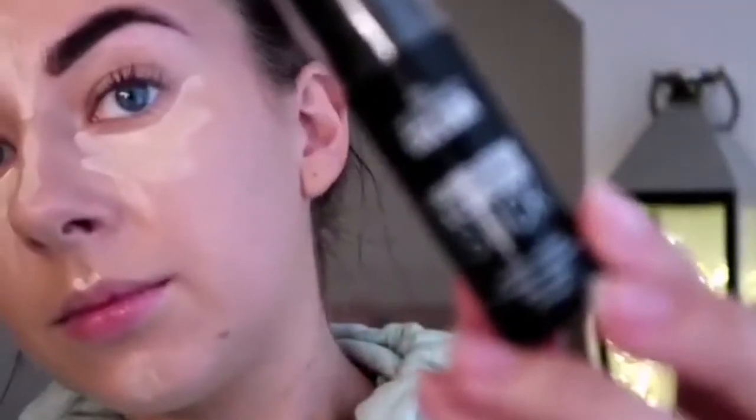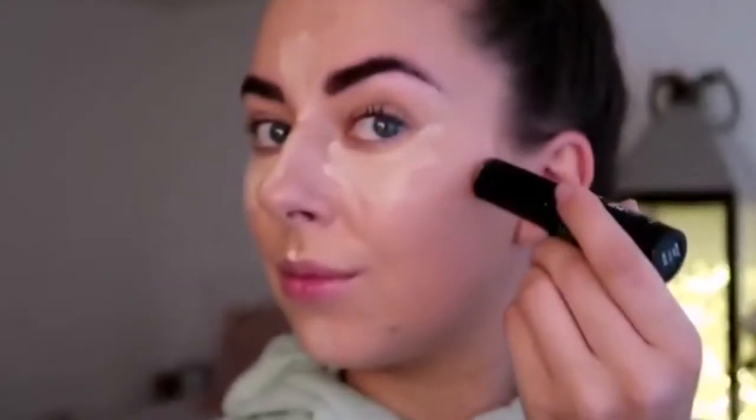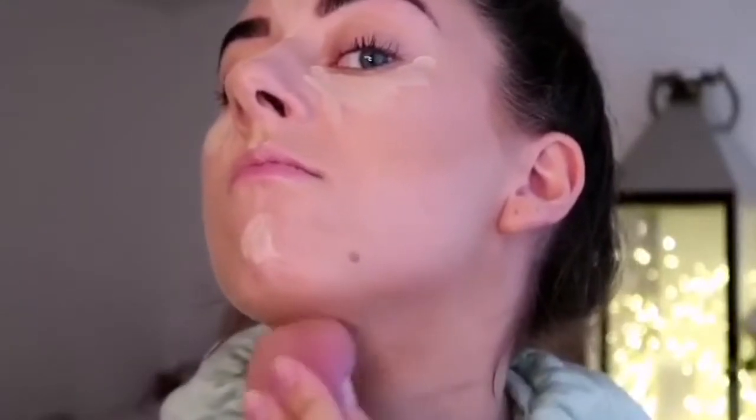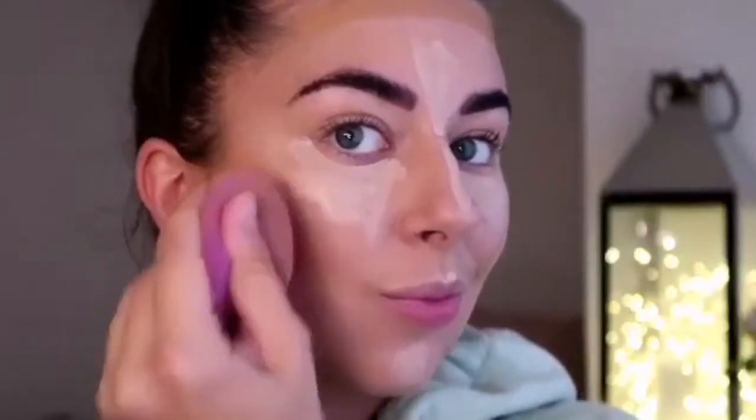I now go in with the Primark Foundation and Contour Stick — shade details will be in the description. I've only recently started using a cream contour and at first it was quite a fail because I wasn't sure how to blend it. After wearing makeup daily I've learned to blend it first, then go in with a brush. You need to make sure it's all blended before going in with powder, because once that powder is on it's not going anywhere. I also use the same beauty blender for my cream contour and concealer.